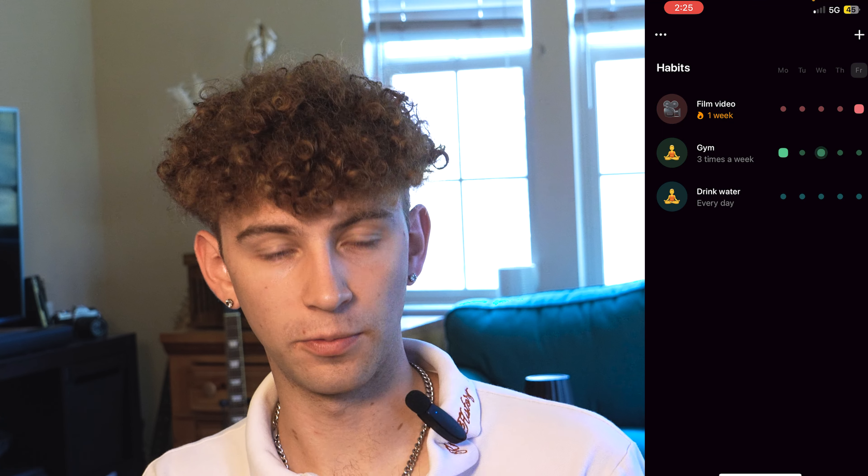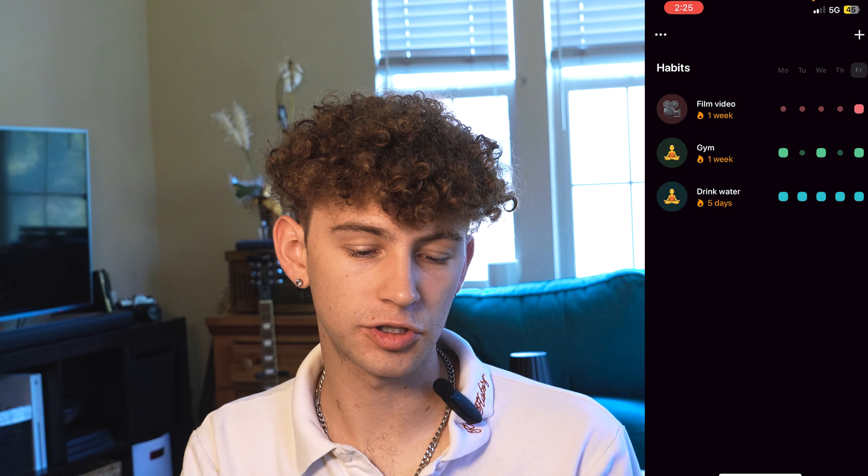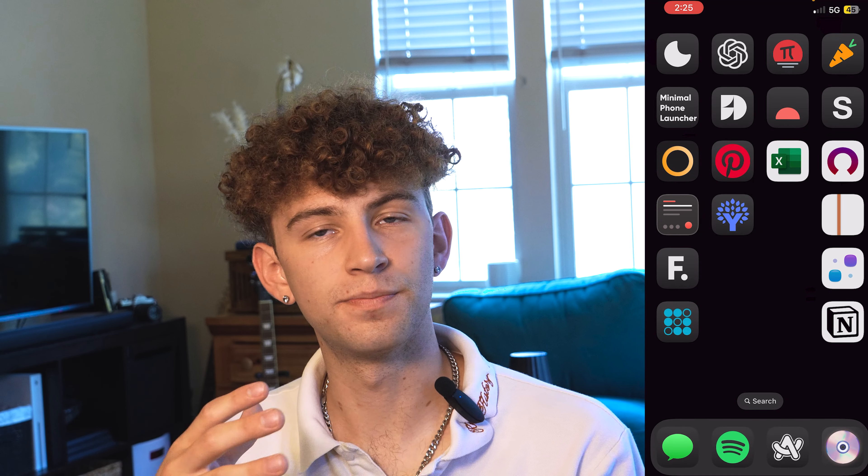Patterns is literally the opposite of Days Since — this one counts how many days you've been doing a routine you want to get into. I have 'film video' and I can see I clicked it today. It tells me how long I've been doing it — one week right there. If I want to hit the gym three days a week, I click all three and I have my one-week streak. Drink water every day — I click in every single day and it shows a five-day streak. You can change it for weekdays only or Monday through Sunday. It has a nice widget you can add to your home screen.